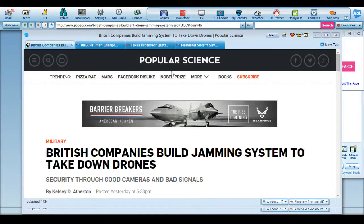Hi everybody. I told you sooner or later this was going to come out — that companies were going to start building devices that would disrupt drones in the air. I haven't found anything in the United States yet, but this is one coming from Popular Science. British companies built a jammer system to take down drone security through good cameras and bad signals.